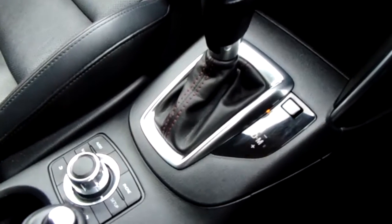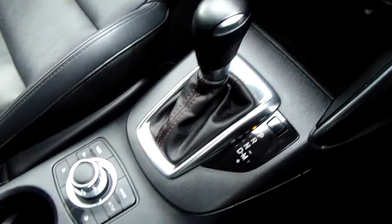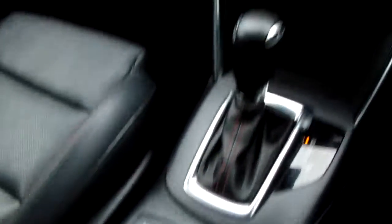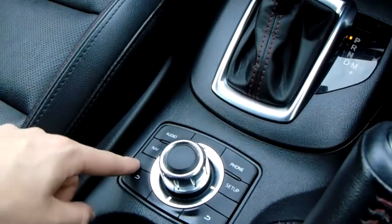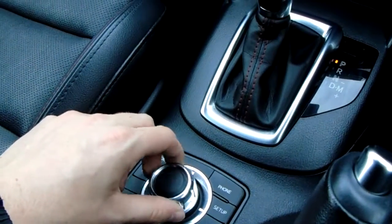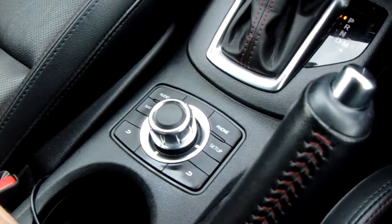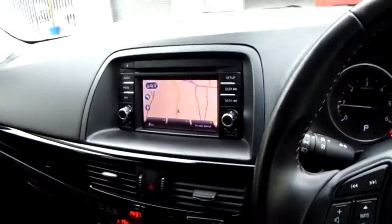This is an automatic, and you've got this really nice classy shift stick down the middle, next to some more buttons for use of the entertainment system. It has the same buttons on it — audio, nav, back, a dial to scroll through the menus, and you've also got phone and setup. Makes it really easy to navigate so you've not got to lean forward and touch the screen.